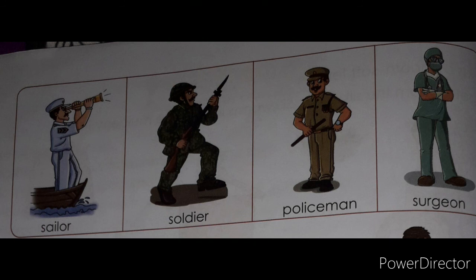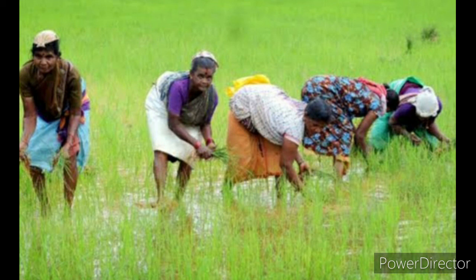People working in fields use short clothes. Have you seen a farmer? A farmer wears short clothes because when they work in the fields, their clothes become dirty and wet. These clothes reach only up to their knees. That's why mud comes on their legs only and does not make their clothes dirty. Long clothes will get wet in the rice field.